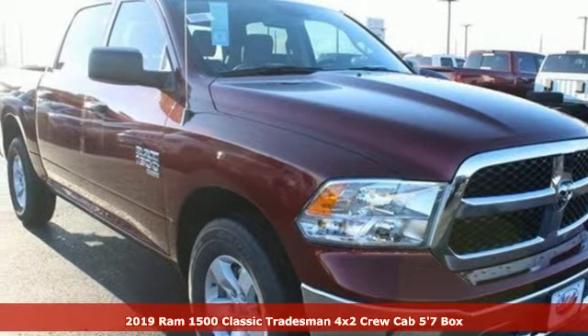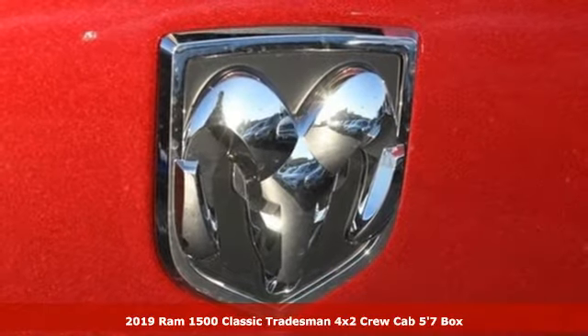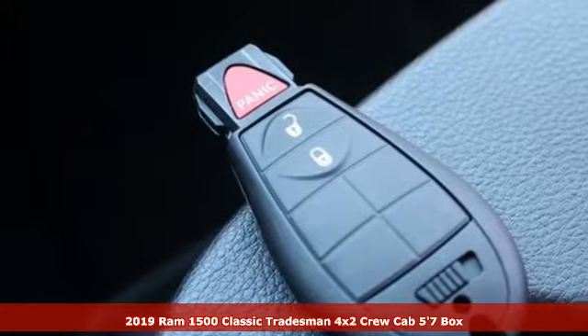It's a new 2019 1500 Classic. When you need to grab life by the horns, you need a Ram. It comes with the features you need and, better yet, want.